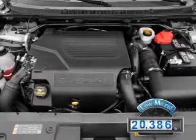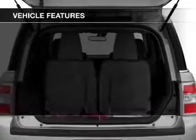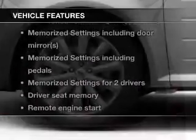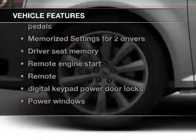With fewer than 25,000 miles, this vehicle has a long road ahead. The features include leather seats, heated seats, Bluetooth connectivity, Ford Sync, Sirius XM satellite radio, and digital audio input.